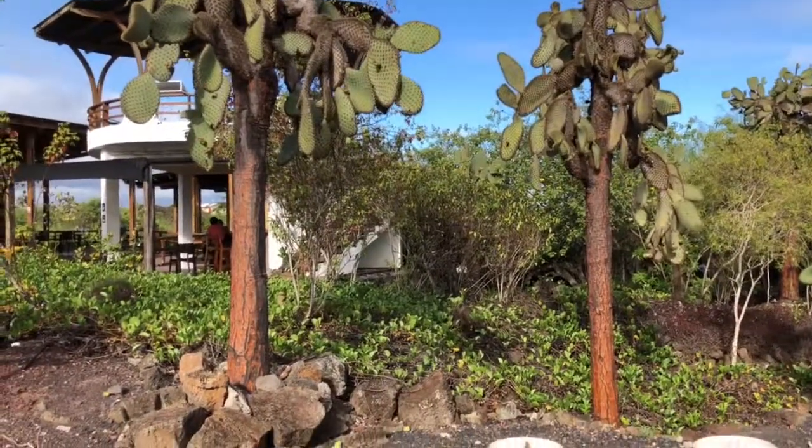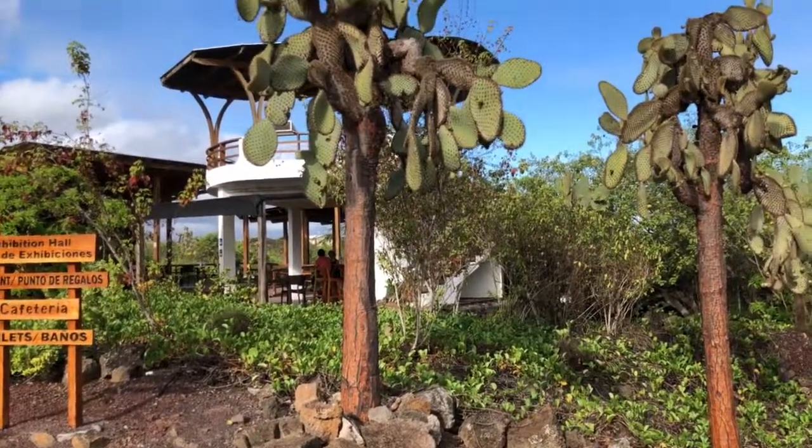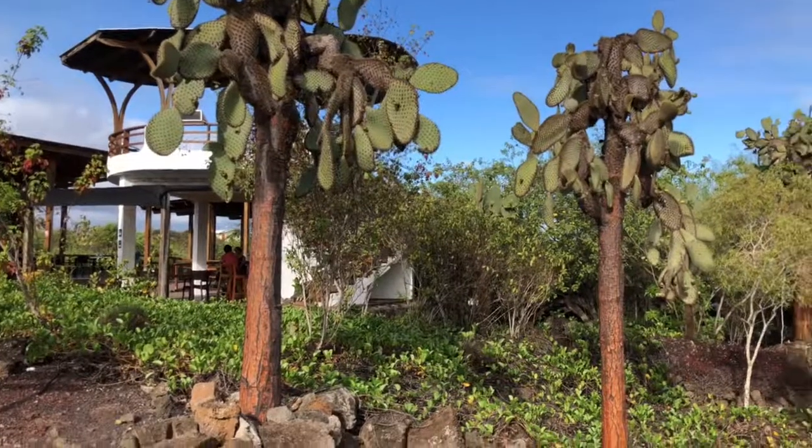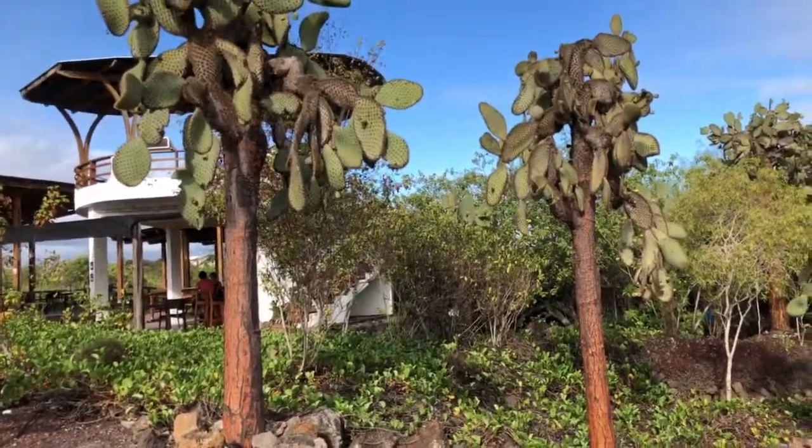And these cacti and their flowers are supposed to be feed for the giant tortoises.